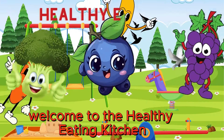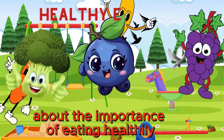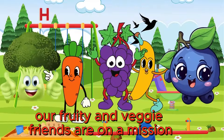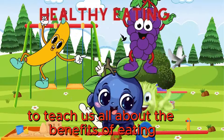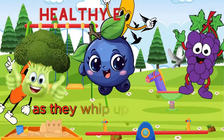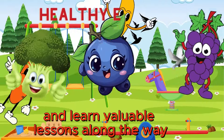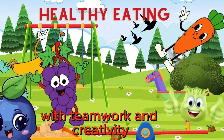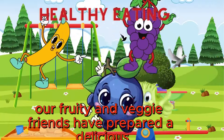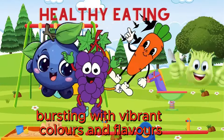Welcome to the Healthy Eating Kitchen, where our fruity friends are eager to teach us all about the benefits of eating a balanced diet. So let's join them as they whip up some tasty and nutritious treats and learn valuable lessons along the way. With teamwork and creativity, our fruity and veggie friends have prepared a delicious and nutritious fruit and veggie salad, bursting with vibrant colors and flavors.